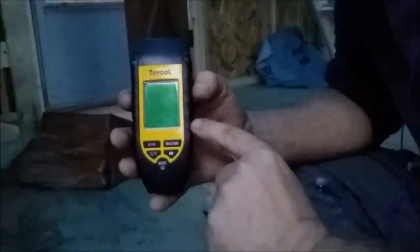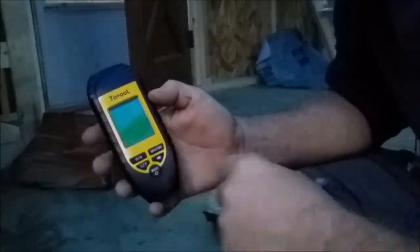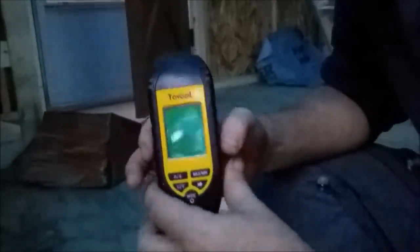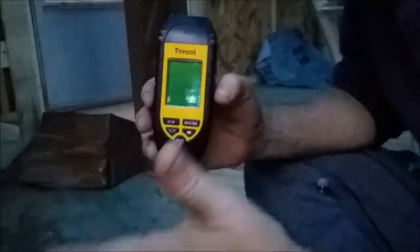It wasn't the cheapest and wasn't the most expensive - I got the medium range. I was really focused on finding one with good instructions and good customer reviews. This one is called Tavool - but pick your own. This moisture tester tests moisture on anything. It's used primarily with construction workers - they can test your walls for mold problems. But it's also designed to test firewood.